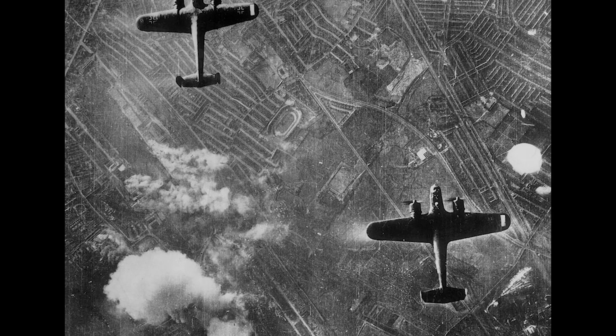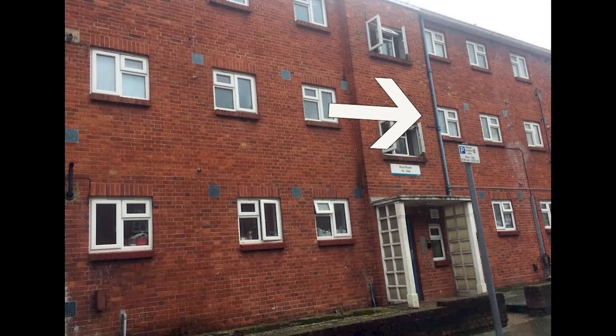Between October 1940 and June 1941, the London Blitz, a total of 49 high-powered explosive bombs were dropped in the Peckham area by the Germans. I lived in Rural Road in a council flat with my parents, but never gave it a thought at the time that the flats we were living in had been built in the early 1950s after a German high-powered bomb wiped out the centre of the road.